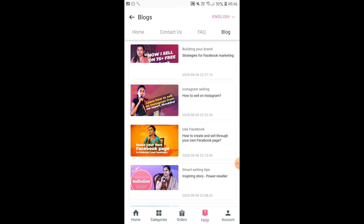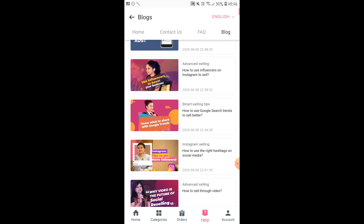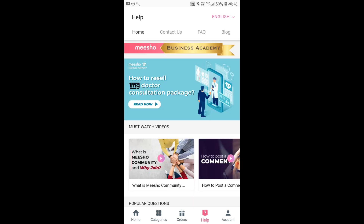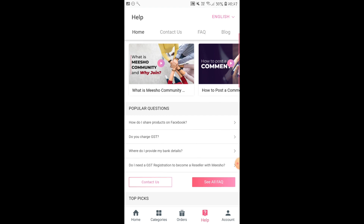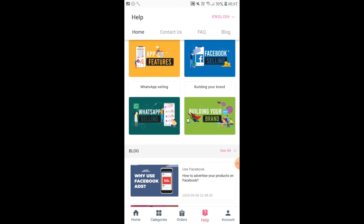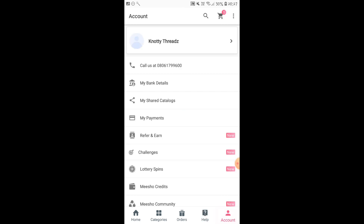There are a lot of people making a very good income, starting from ₹20,000 per month to ₹50,000 per month. I have tried this myself and it has worked for me — that is the reason I am promoting this app free of cost. Meesho has not paid me, but I am trying to promote it so that it is useful to people who are staying at home and have a lot of free time.